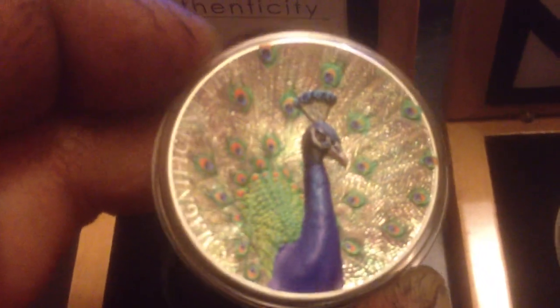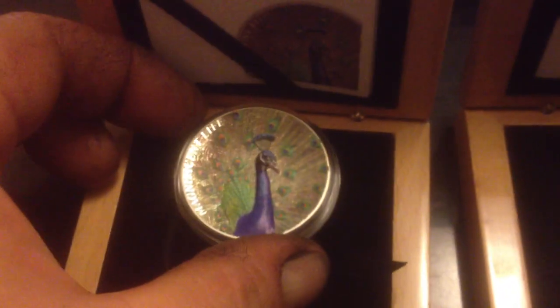My latest coin, which I just got to show you, is the Magnificent Life Peacock. This is absolutely stunning - it's a concave high relief. I've taken the capsule off so you can have a proper look at this. Absolutely amazing, chuffed to bits with this.